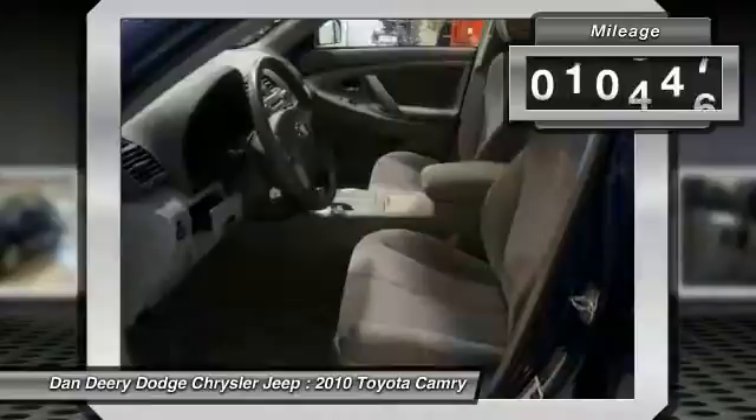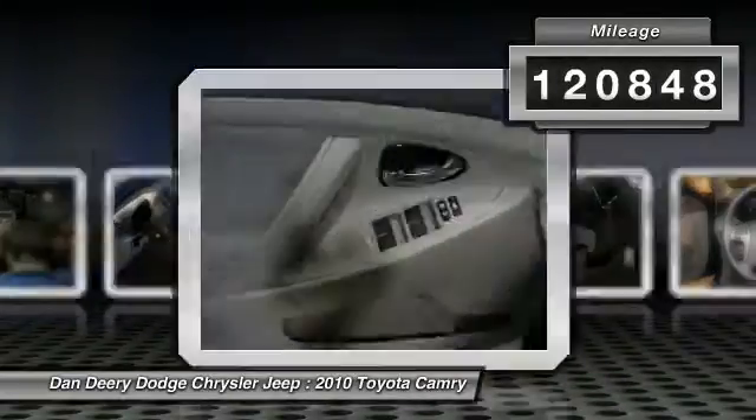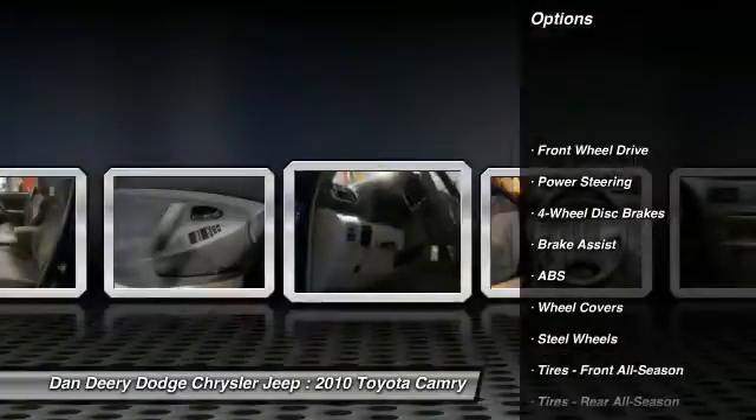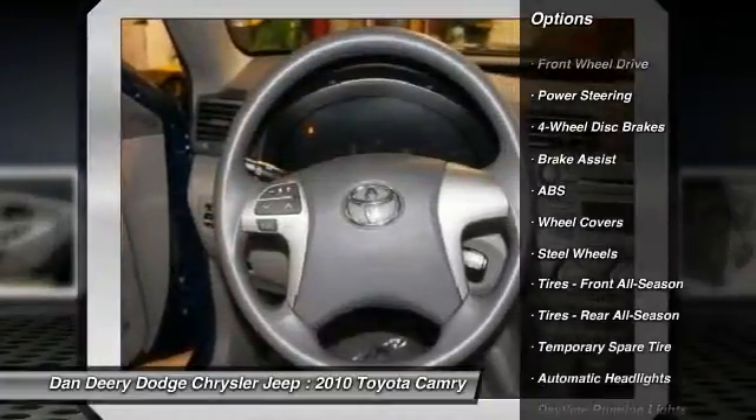And you want more? You get more. You just simply can't beat a Toyota product, designated by Consumer Guide as a recommended mid-size car in 2010.